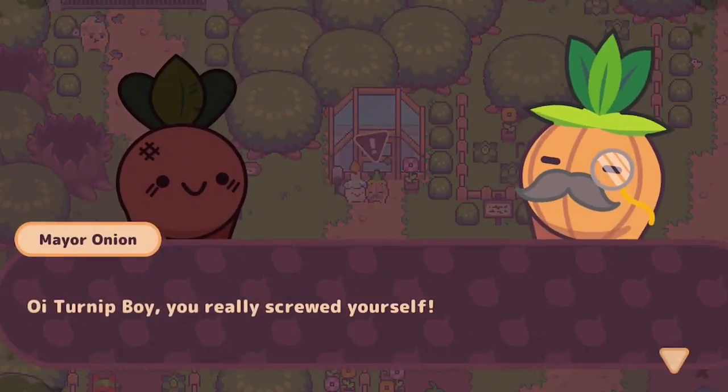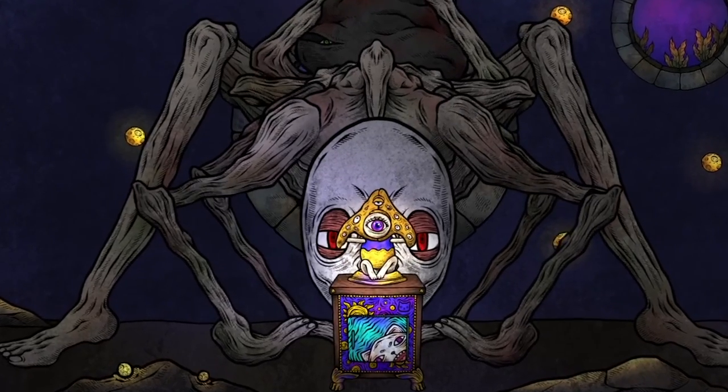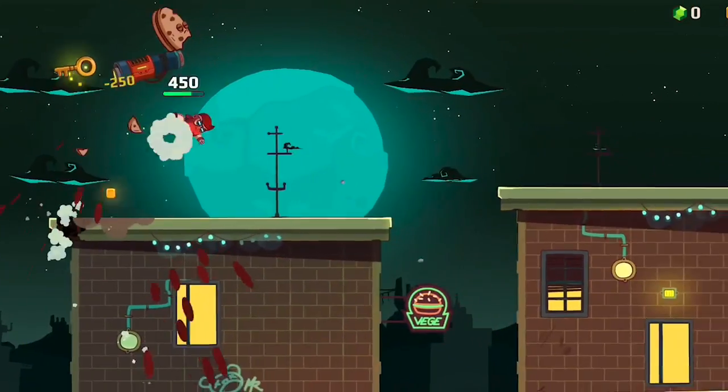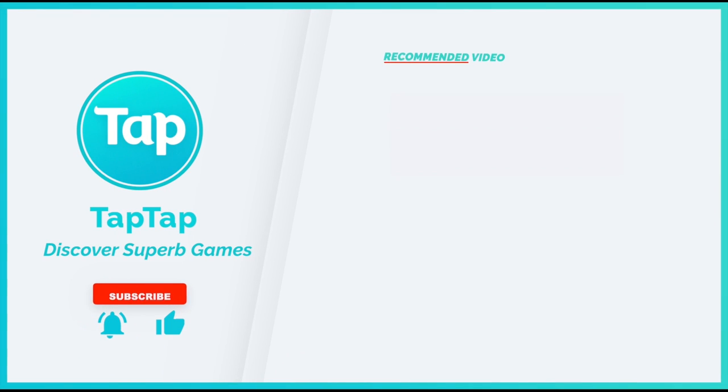Alrighty then, those were the seven hidden gems we found on TapTap for you this week. You can download all these games on TapTap through the links provided in the description. Let us know in the comments if you've already played any of them and please don't forget to smash those like and subscribe buttons.